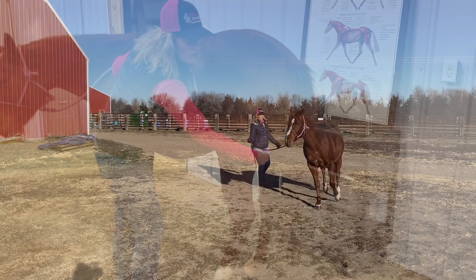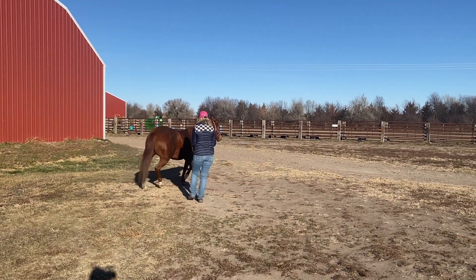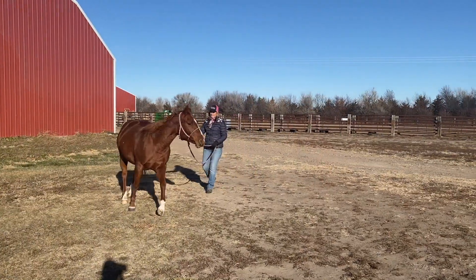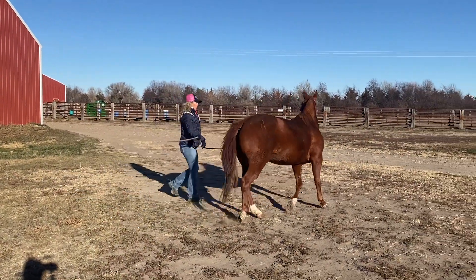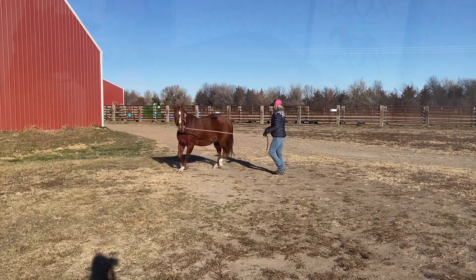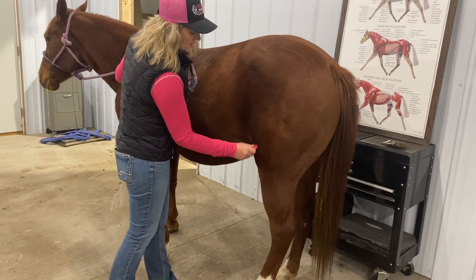We watched her go just a little while ago and she does not really reach up under herself with these hind legs, and I believe it's because of this. So one thing we'll be checking on her the next time the vet comes is stifle issues — they also have a point up here in the stifle.